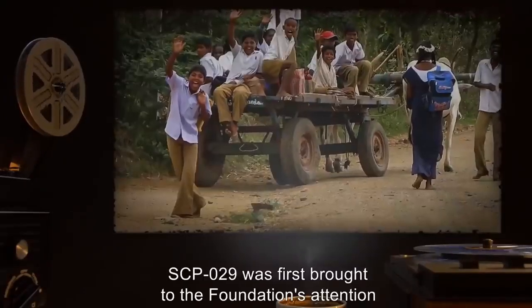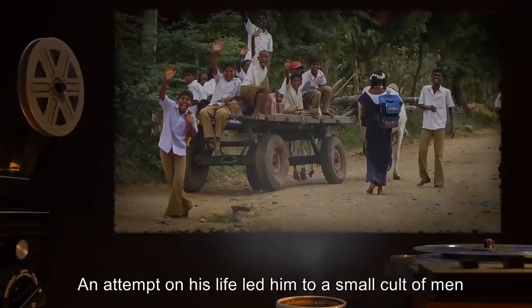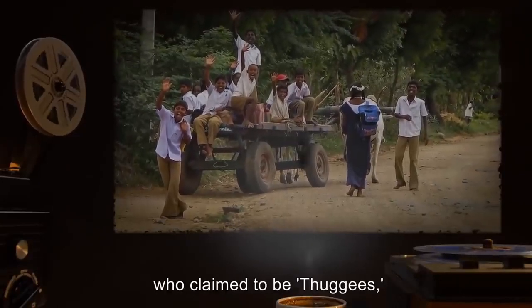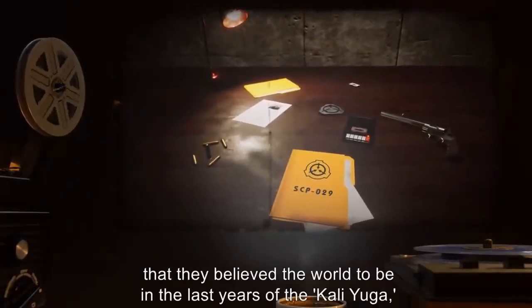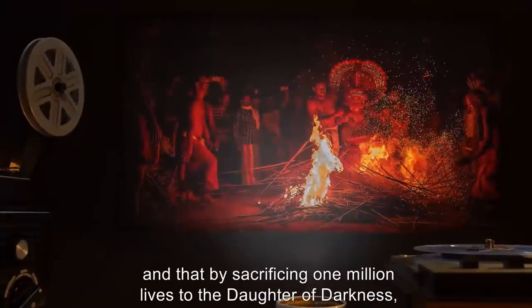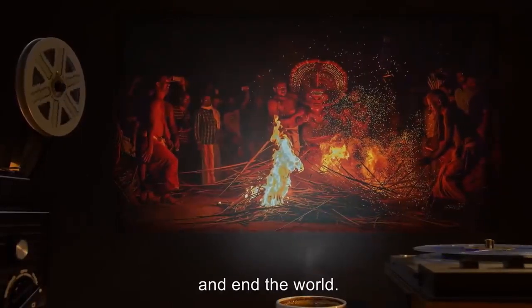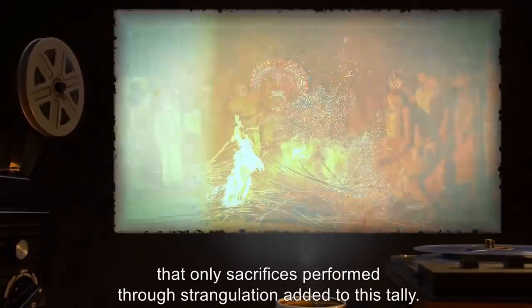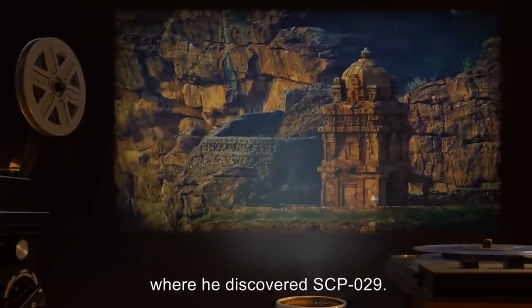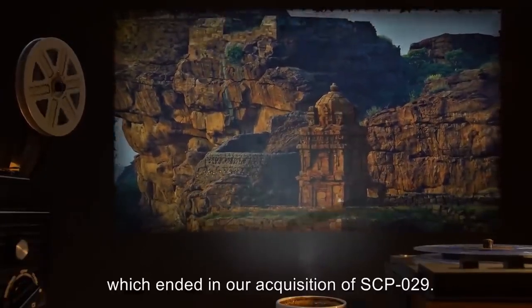Interviews with SCP-029 have proven difficult due to her constant attempts to kill or convert all who speak with her. Over her years of captivity the black patches on her skin have increased in size. SCP-029 was first brought to the Foundation's attention by an agent working in rural India. An attempt on his life led him to a small cult of men who claimed to be Thuggees in service to the Daughter. Investigation proved they believed the world to be in the last years of the Kali Yuga, and that by sacrificing one million lives through strangulation they could raise their goddess and end the world.